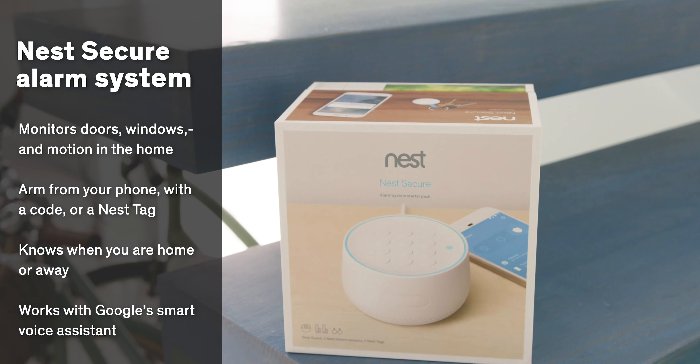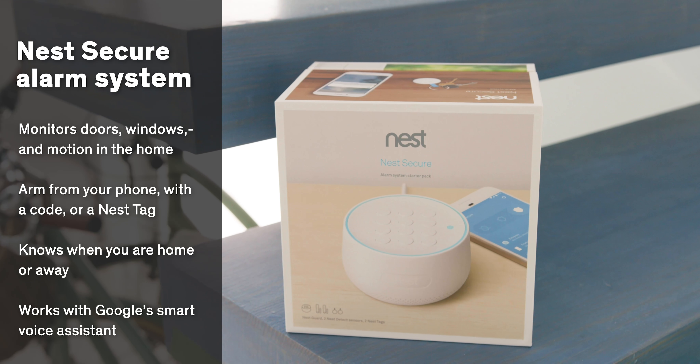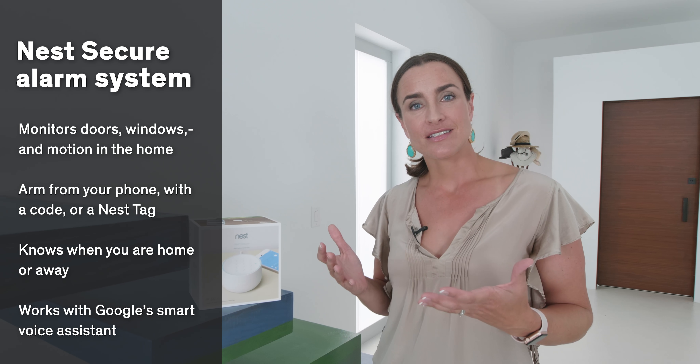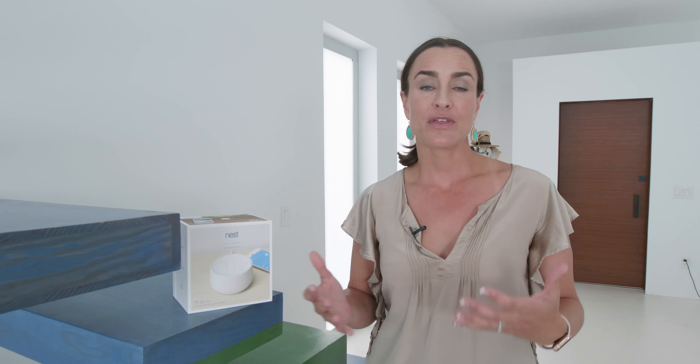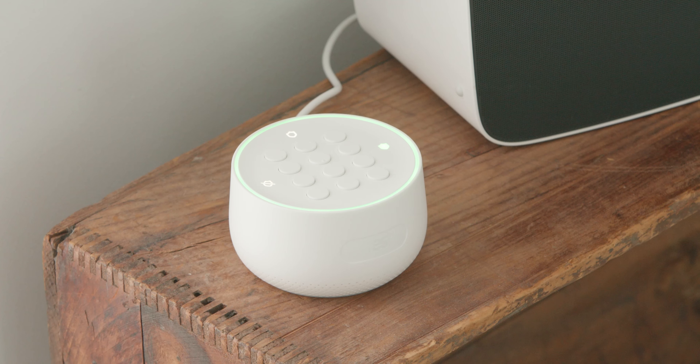A security system is something that a lot of people look for when they're buying a house. If you add a smart security system to your home, you're adding a little extra value for your buyer. Not only can a smart security system look after your house, but it can also work with other smart home devices in your house. For example, the Nest Secure can keep tabs on your doors and windows, but it can also know when you're home or when you're away and automatically set the video to record, the thermostat to turn down, and even lock the front door.